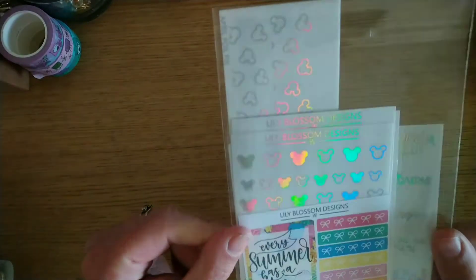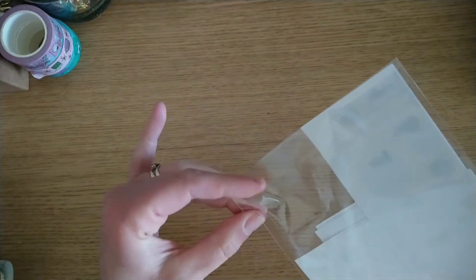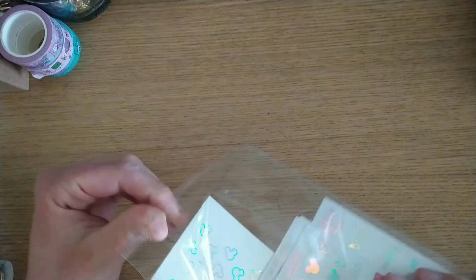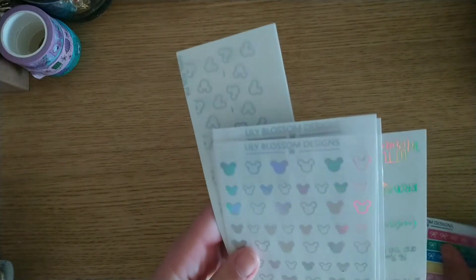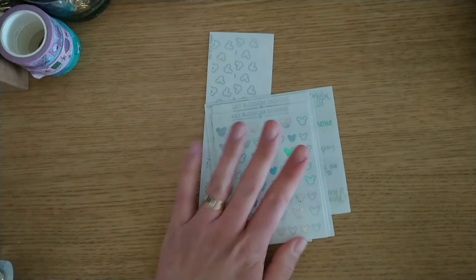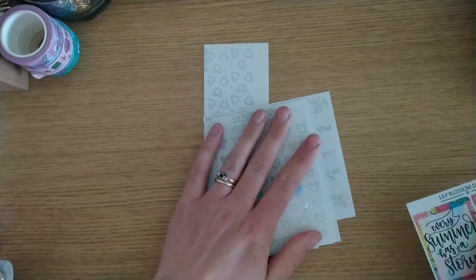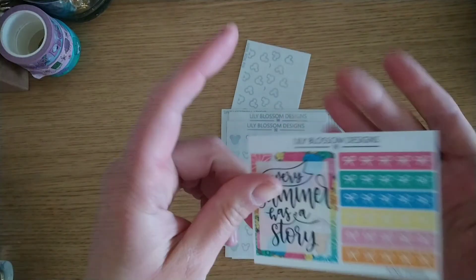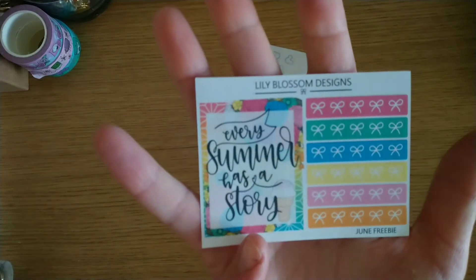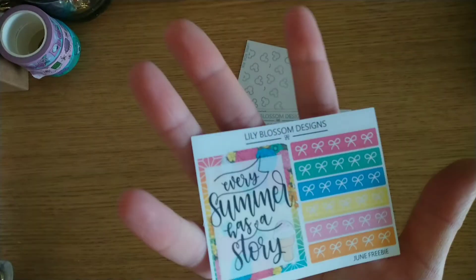This is Lily Blossom Designs and you can see we've got some holo and some Mickey. She does these foiled bundles — like a monthly special bundle called a Foil Fix. Each foil fix is different with different sheets and different foil colours — she's had a lavender one in the past. This is the April one and it is holographic and Disney themed. I have a Disney themed kit coming up in July and I wanted to use holo foil with it, so this is perfect. It came with the June freebie — a bright rainbow 'Every Summer Has a Story' box plus some headers.